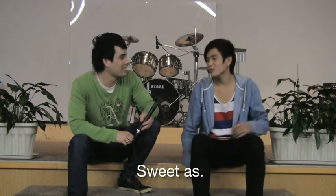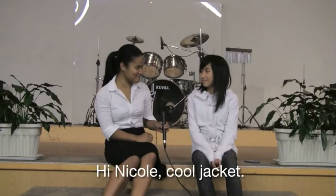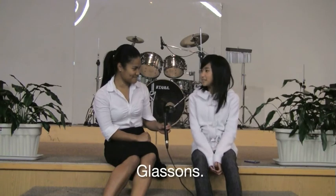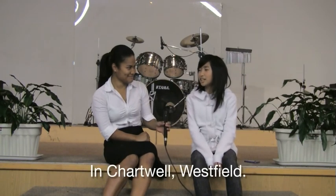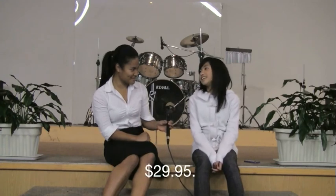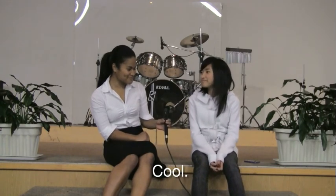Cool, thanks. See you. Hi Nicole, cool jacket! Thanks, where did you get it from? Whereabouts is that? In Chartwell Westfield. How much was it? $29.95. Oh cool.